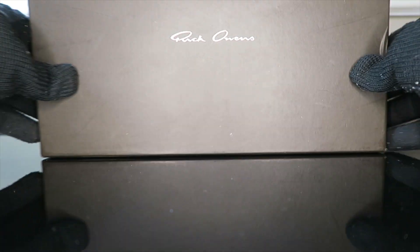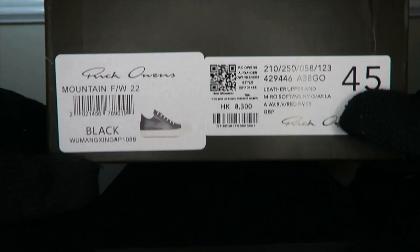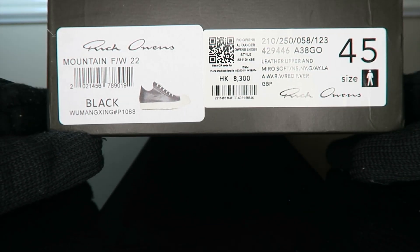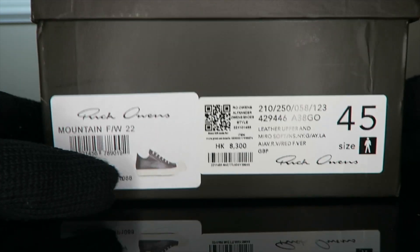Got a nice black box — pop it down, you already know it was Rick Owens. Beautiful black box. I've always wanted a pair of Ricks. I've seen the high tops for a long time and just never got them. These are the Mountain Fall/Winter 22 in black leather upper, size 45. You can see the pricing there as well.